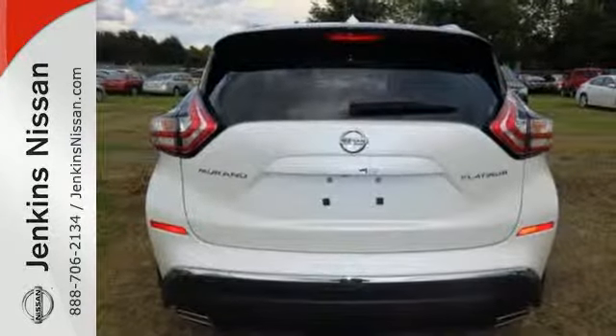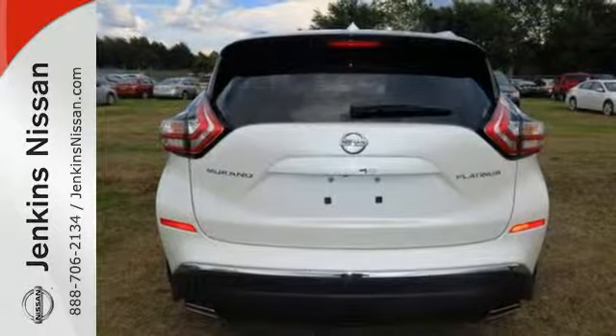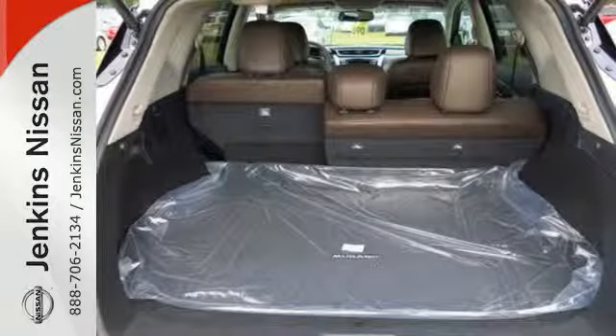Features include dual-zone climate control, Bluetooth, hands-free text messaging assistance, and vehicle dynamic control.